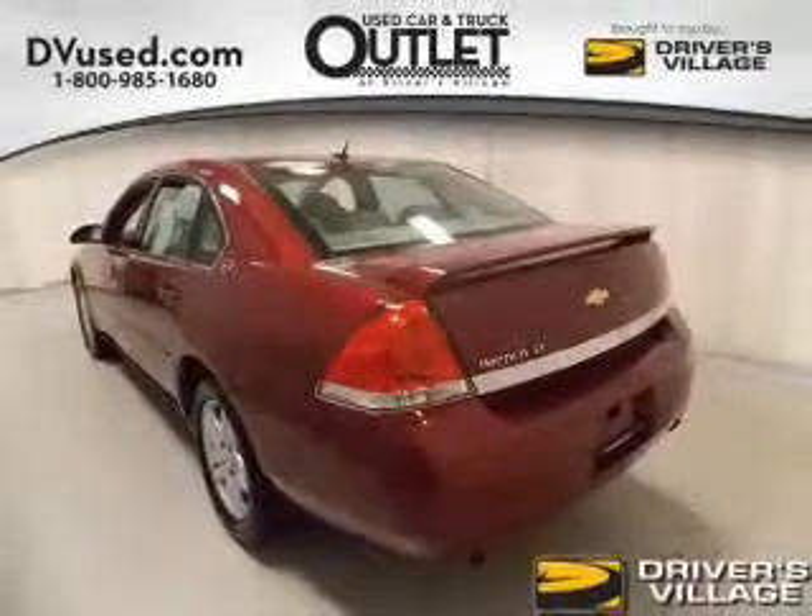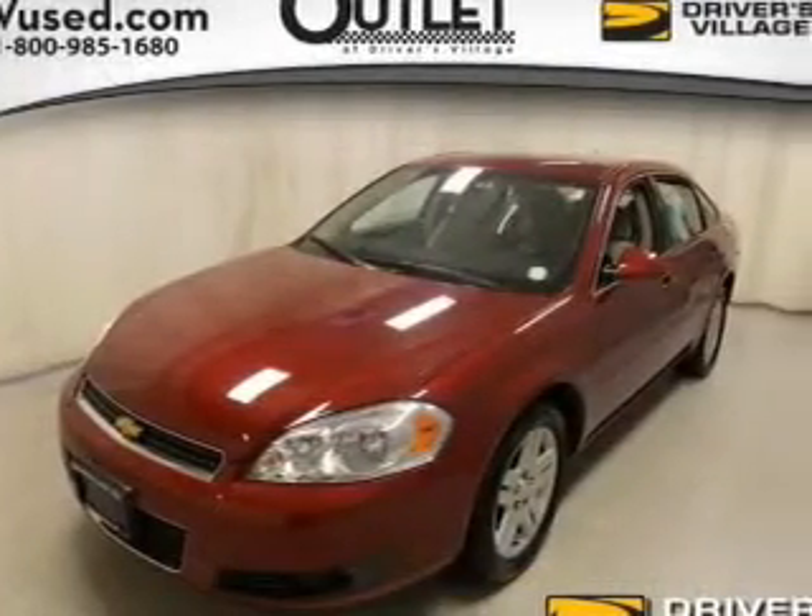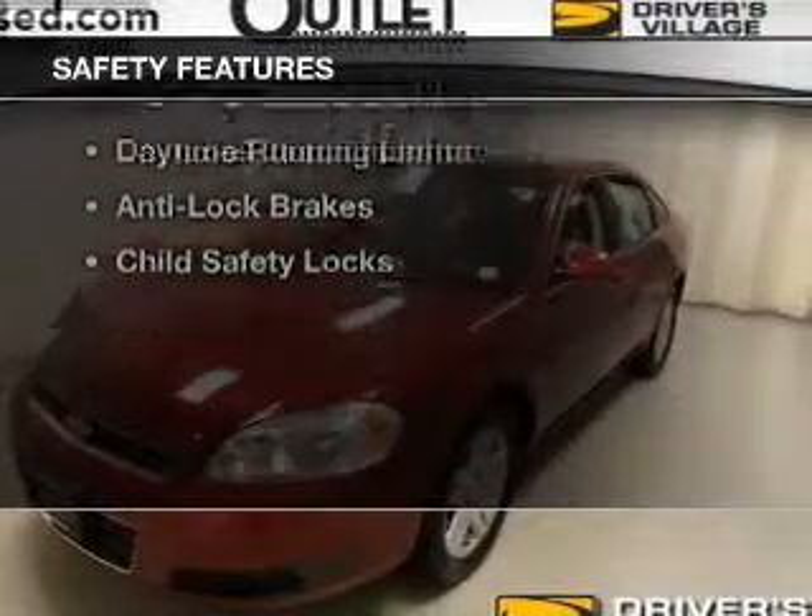Power seats, cruise control, a trip computer, and an MP3 player. Safety was made a priority with these features.